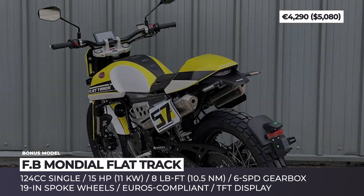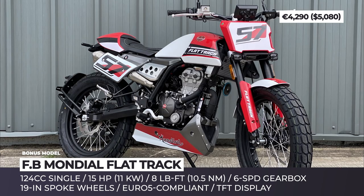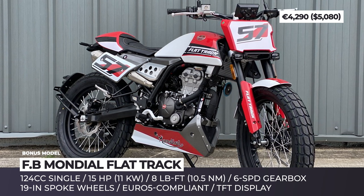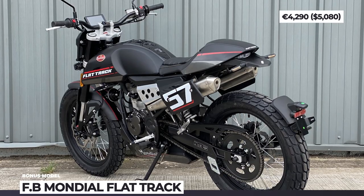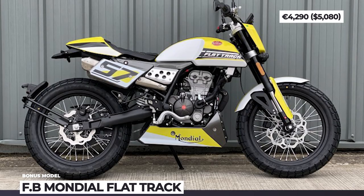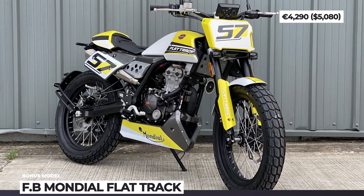Its distinctive exterior features include 19-inch spoke wheels, extra-wide handlebars and hidden headlights mounted under the front number plate. Power comes from a liquid-cooled 124cc single-cylinder that sends 15 horsepower and 8 lb-ft of torque to the rear wheel through a 6-speed transmission. The 2020 Flat Track 125cc is Euro 5 compliant, featuring a new generation exhaust system and revised engine mapping.